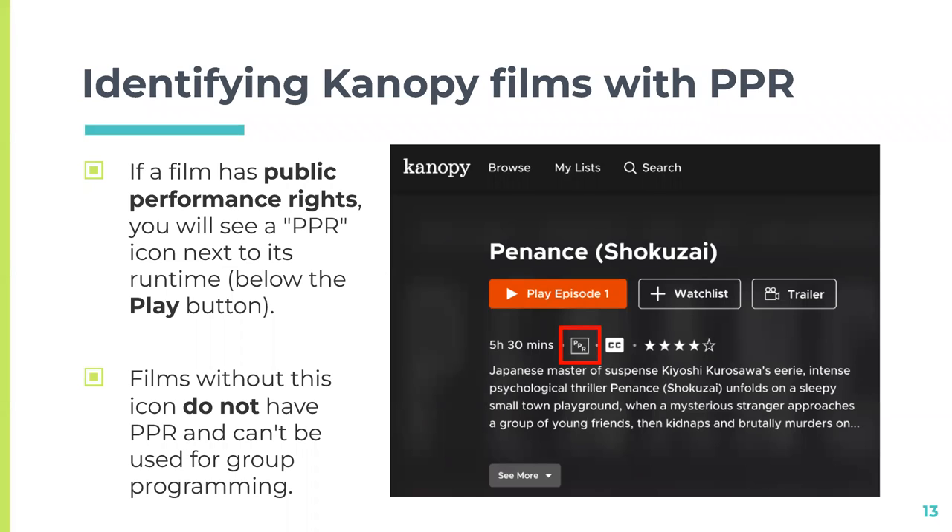Many films on Canopy include public performance rights, or PPR, at no additional cost. You can use these films to screen them in any group on campus that doesn't charge admission. To identify a film with public performance rights on Canopy's website, find the film's title page. If the film has public performance rights, you'll see the PPR icon next to its runtime below the play button. Films without this icon do not have PPR and can't be used for group programming — they can only be used in the classroom.